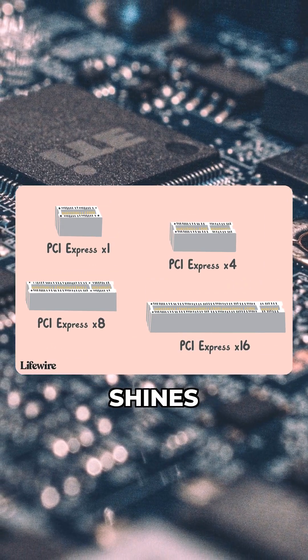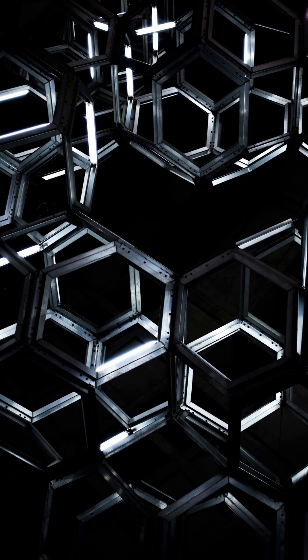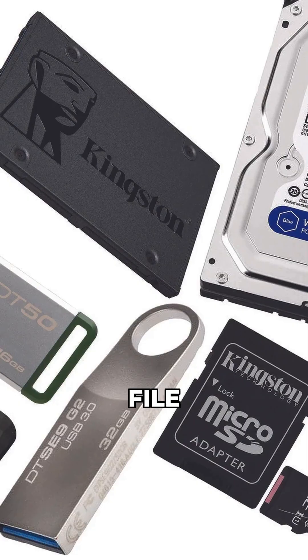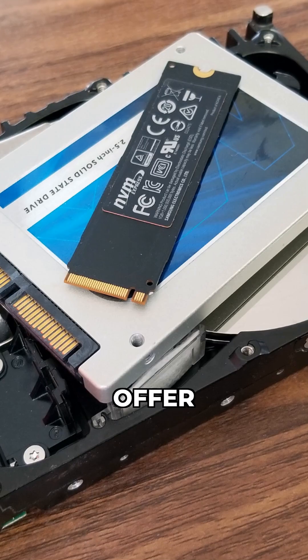PCIe 5 genuinely shines with ultra-fast NVMe SSDs, reaching read speeds over 12 GB per second. If you're doing heavy video editing, large file transfers, or other professional workloads constantly hitting your storage, then a PCIe 5 NVMe drive can offer a significant boost.